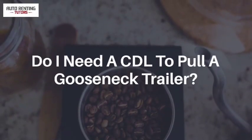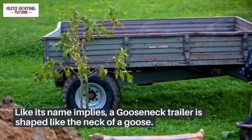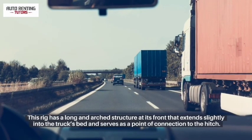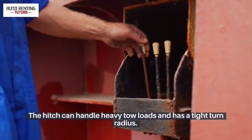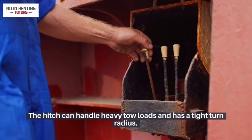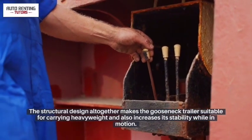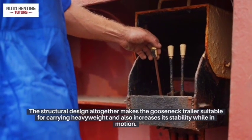Do I need a CDL to pull a gooseneck trailer? Like its name implies, a gooseneck trailer is shaped like the neck of a goose. This rig has a long and arched structure at its front that extends slightly into the truck's bed and serves as a point of connection to the hitch. The hitch can handle heavy tow loads and has a tight turn radius. The structural design altogether makes the gooseneck trailer suitable for carrying heavyweight and also increases its stability while in motion.